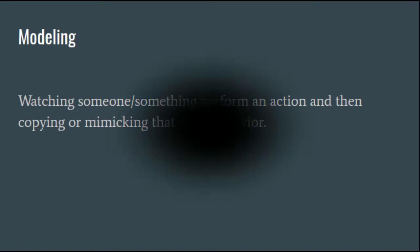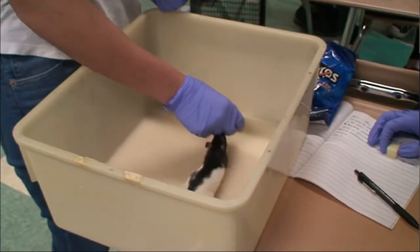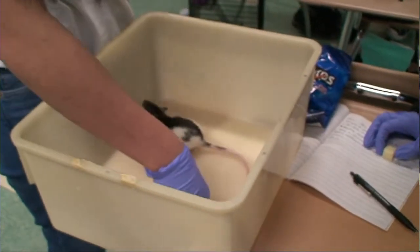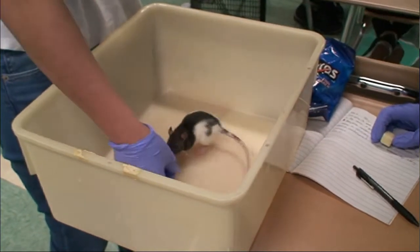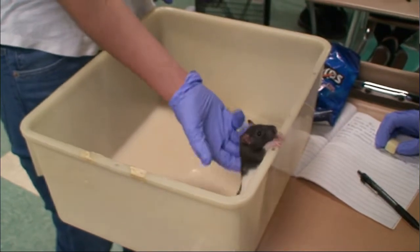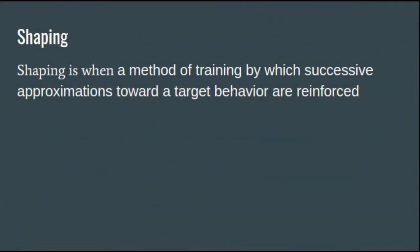Lola experienced an increase in air in the tank, and in order to prevent an alarm from the air of the tank, Lola jumped out. We held our hands low and twisted so Lola would follow our hand with a treat.